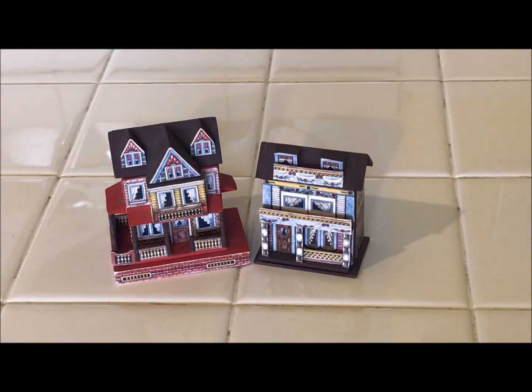Hi you guys, this is Maria and today I want to share with you one of my very favorite things. If you watch some of my other videos, you know that I love toys and I love dollhouses and I love miniatures.